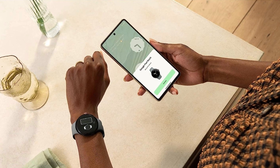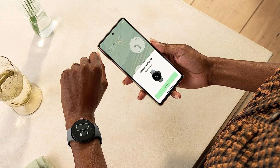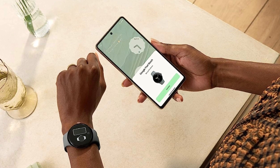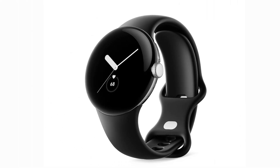No more phone needed — the built-in GPS accurately tracks your routes, distances, and elevations, perfect for exploring new trails or conquering your usual routes. Summing it up, the Google Pixel Watch is more than a smartwatch; it's a fitness companion that empowers you to be your best self. With its sleek design, fitness features, and integration with Google's ecosystem, it's a winning choice for those serious about their health journey.